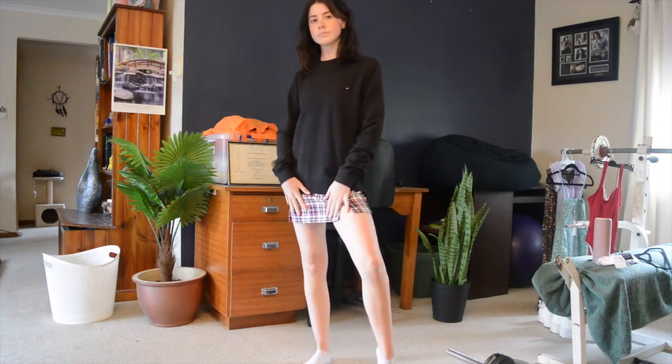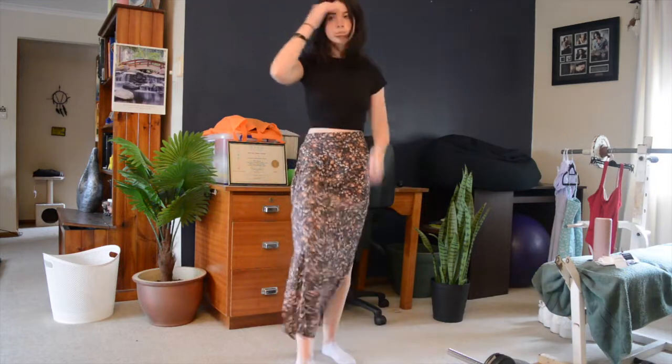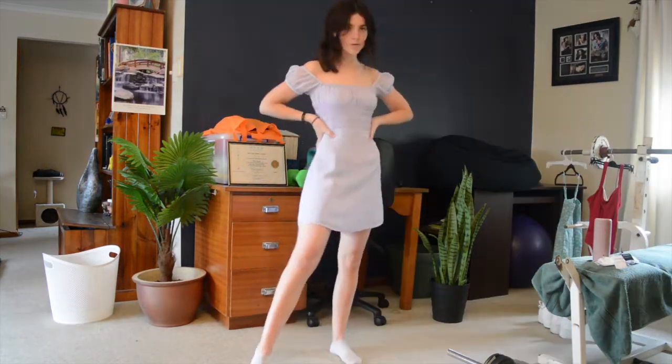The next thing — this outfit is really not good — but it's like a Tommy Hilfiger long sleeve shirt, and I tried doing a skirt underneath it which looked ugly. But anyway, this is a long maxi skirt and I think it is so cute.